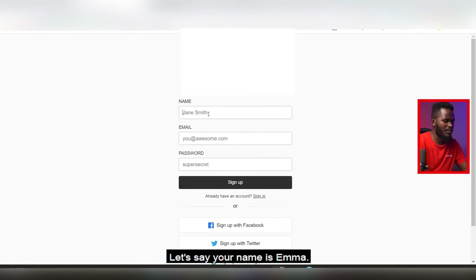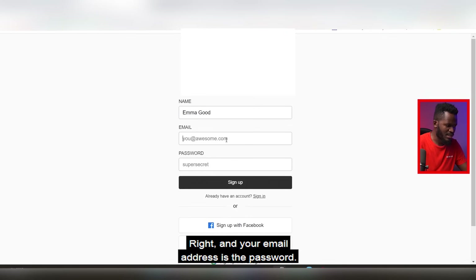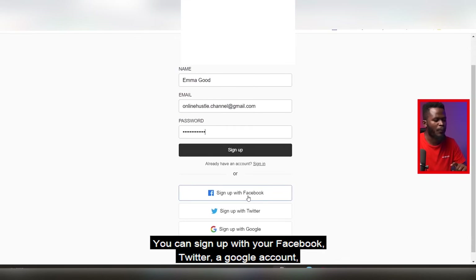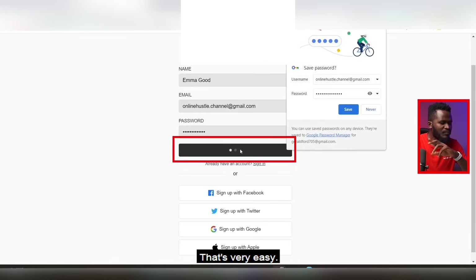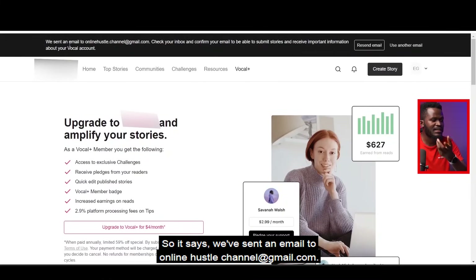Put in your name here — let's say your name is Emma — and your email address, choose a password, and click 'Sign Up.' You can also sign up with your Facebook, Twitter, Google account, or Apple — anyone is fine. I'm going to put in my email and password here and hit sign up. That's how easy it is.